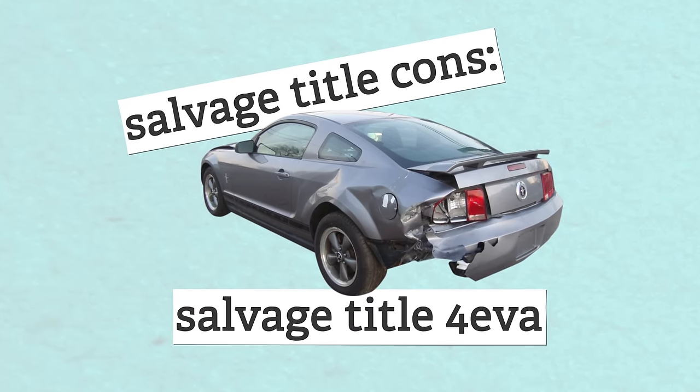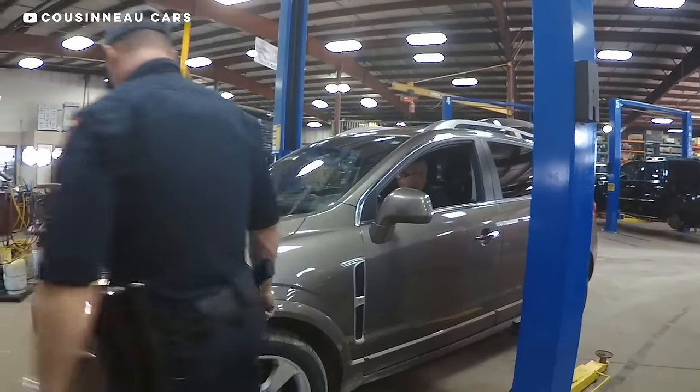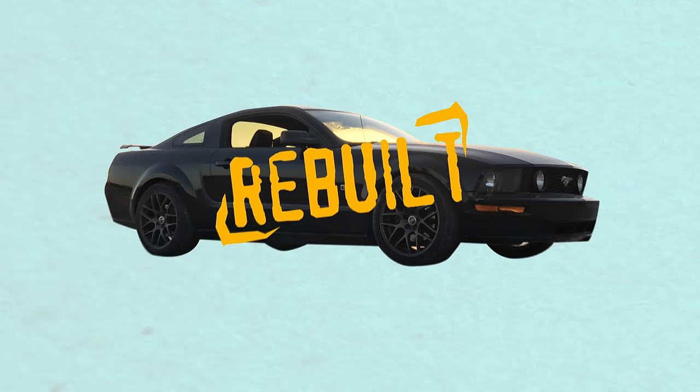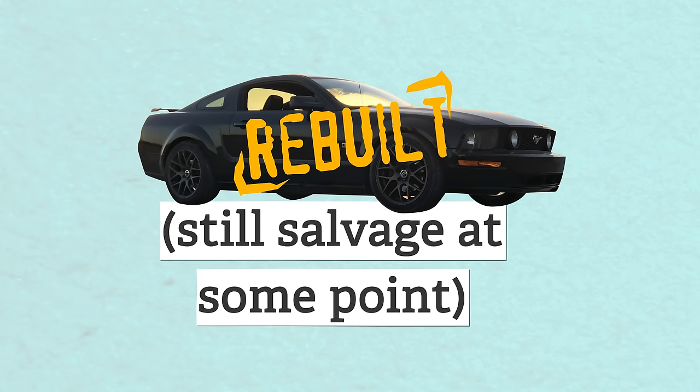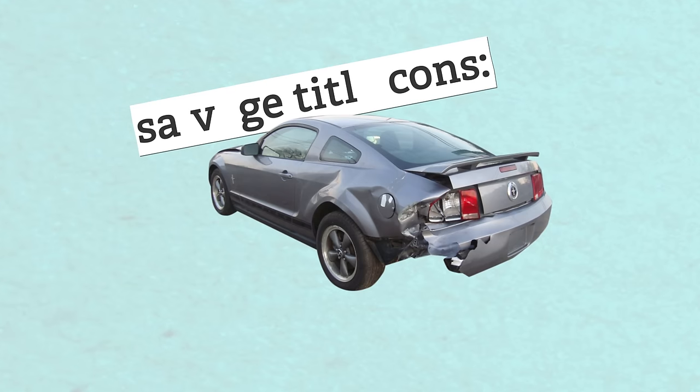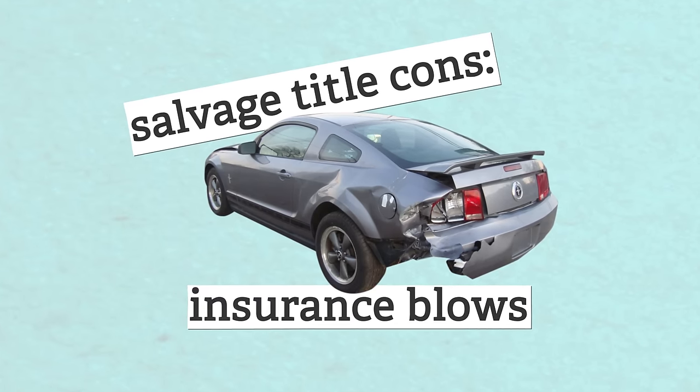The second drawback is that once a car earns a salvage title, it can never get rid of it. Some state DMVs will inspect salvage cars and deem them roadworthy with a rebuilt title, but that still means the car was a salvage at some point. Don't mistake a rebuilt title for a clean title, because it's not.